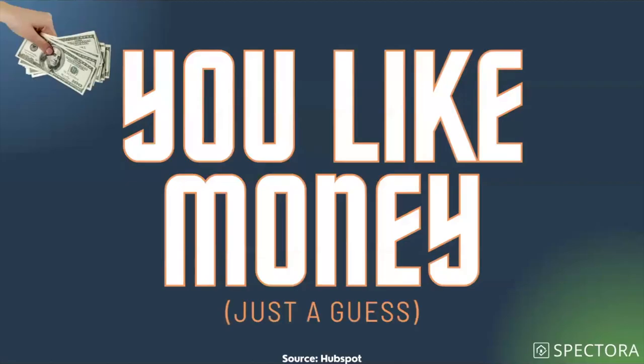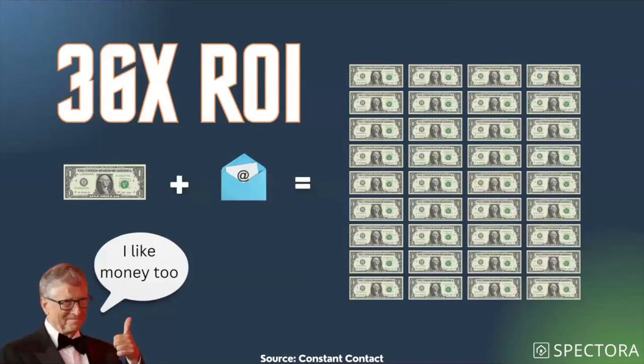But I think the most important thing is: you like money. You're in business for yourself, trying to grow. What really blows my mind is if I told you that for every dollar you spent on email marketing, you'd make $36 in return on average — would you spend that dollar? A Constant Contact study found brands using email marketing see a 36x return on every dollar spent. As a home inspector using email for ancillary upsells, you can probably get an even better return than that.